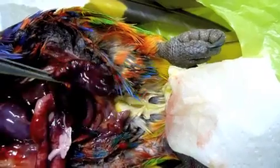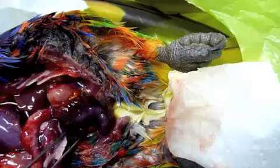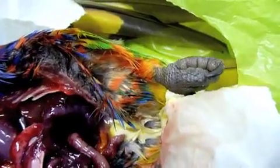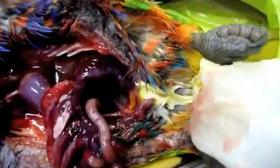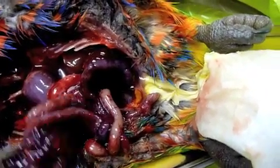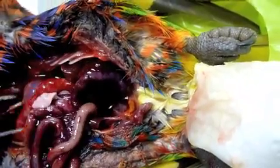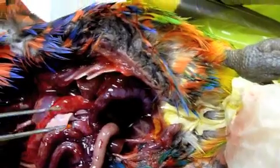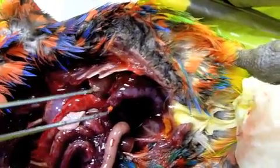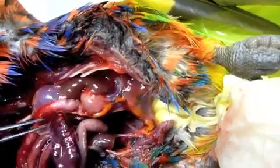Acute gangrene of the intestine. We'll pull out a few more loops of intestine here and see what they show — just a bloody awful mess. This is free blood, hemorrhage, and we're likely dealing here with a bacterial infection. The disease is likely to be what we call necrotic enteritis.